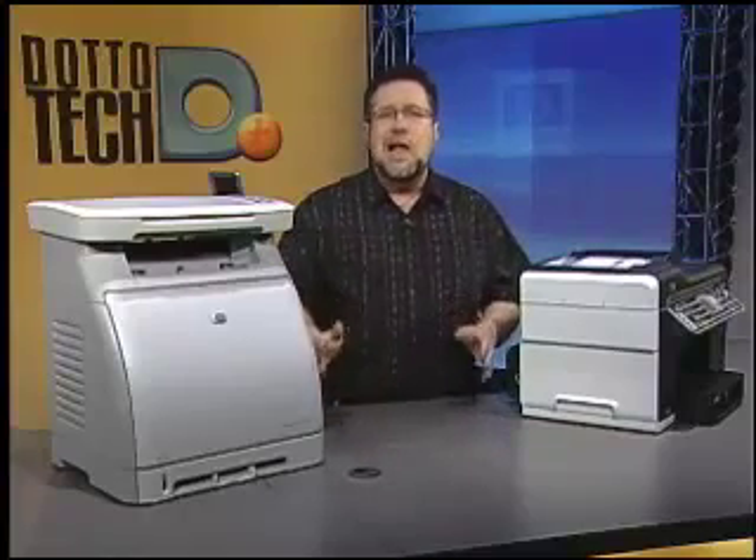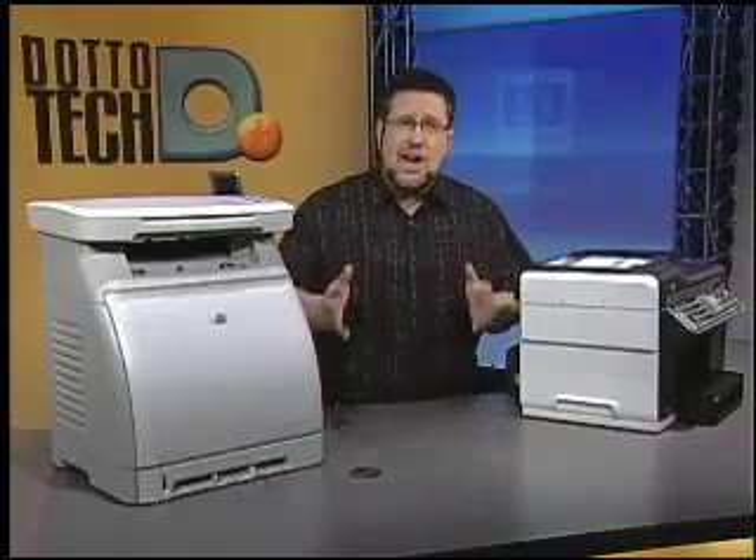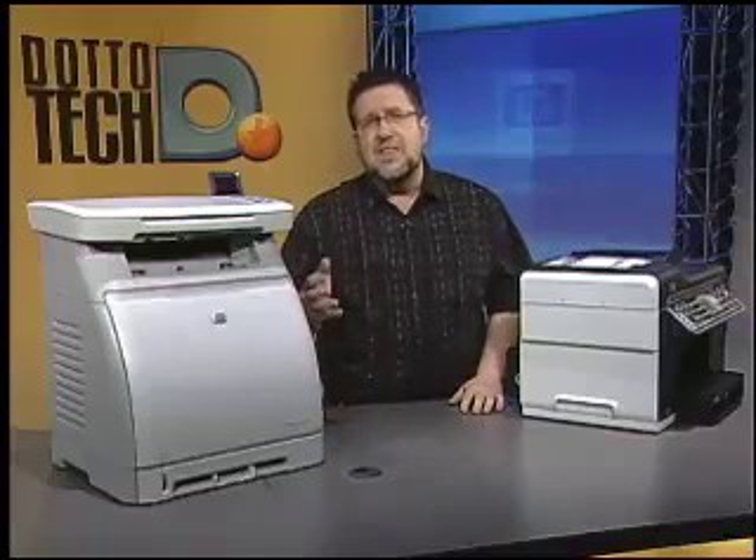By and large, black and white printers are good choices for both standard day-to-day office printing and high volume printing needs. If you don't use a lot of color, a black and white printer will be faster and more economical. If you do use a lot of color, then you've got several choices to make as far as quality is concerned.